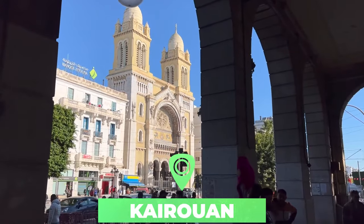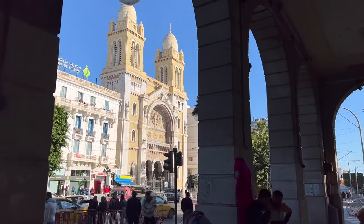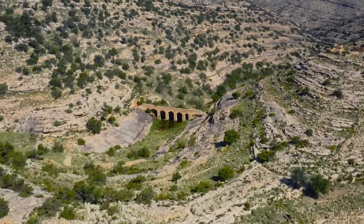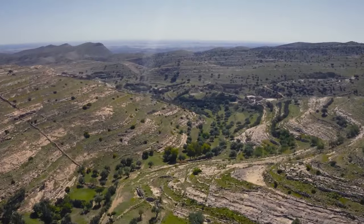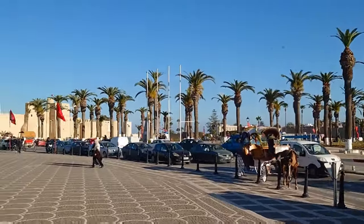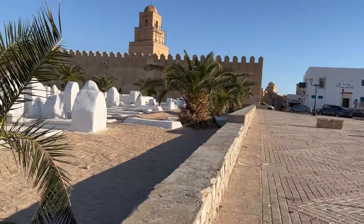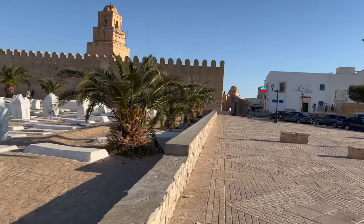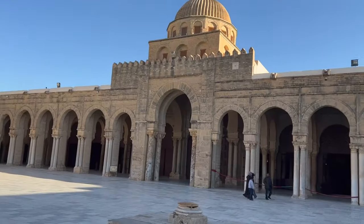Number four: Kairouan. With mosques, madrasas, and tombs aplenty, Kairouan has more than its fair share of monuments as the fourth most important city for those of the Muslim faith. The Arabic architecture here is truly inspiring and the skyline is full of skinny minarets and bulky domes. But it's probably the back alleys of the city's medina that steal the show, with narrow maze-like lanes lined with crumbling colorful houses — an enchanting lost-in-time atmosphere.